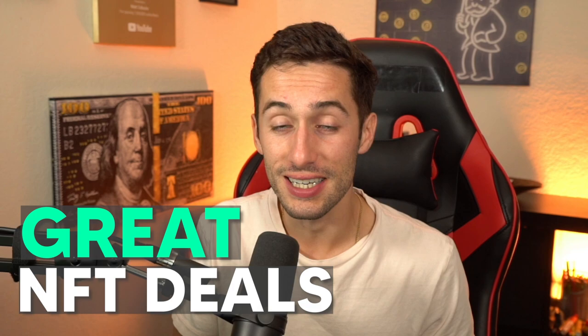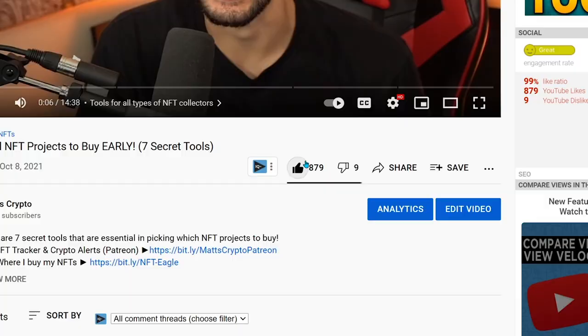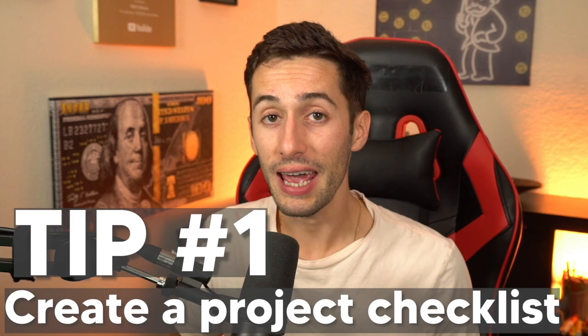Here are some easy tips and tricks to find great deals on NFT projects and help you flip them for a profit. If you find any of these tips helpful, feel free to tip me by leaving a like on the video. It's completely free, and rumor has it that people that like this video end up having really great success with their NFT purchases. Maybe I made that part up, but I do appreciate you leaving your support on that like button.